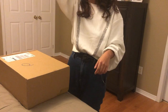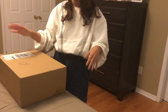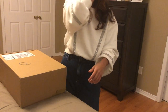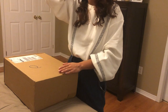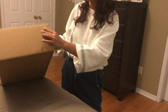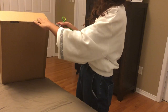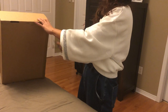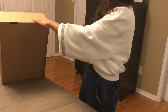Hi guys, welcome back to my channel. I have another unboxing video for you today. I'm very excited — I purchased this item from a website called 24s. I don't know if anyone has heard of this website, but it is based in France, so I got this item shipped from Paris to my house, which is pretty exciting because I don't think I've ever purchased anything online from Paris.